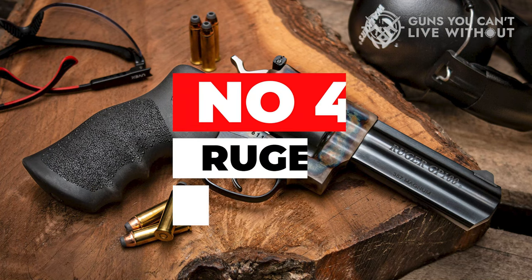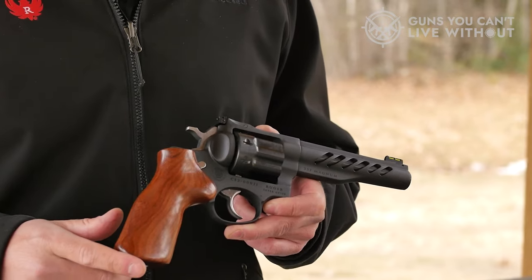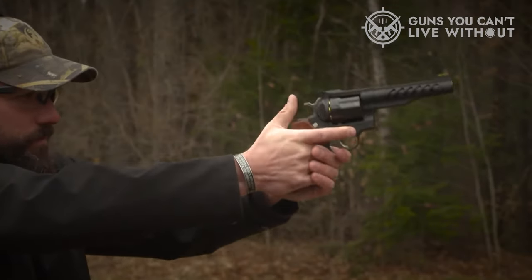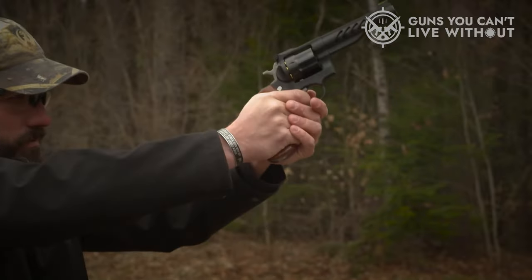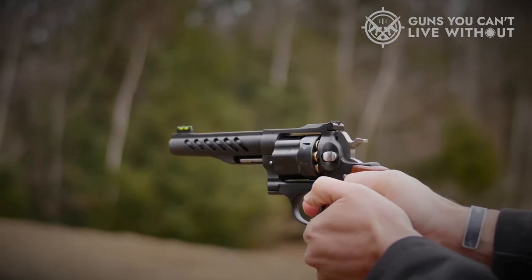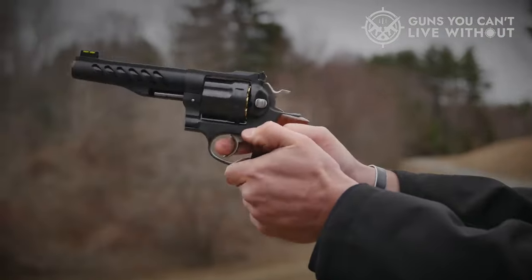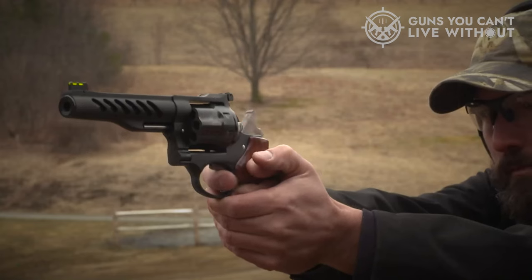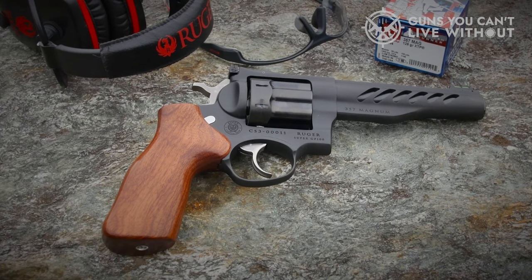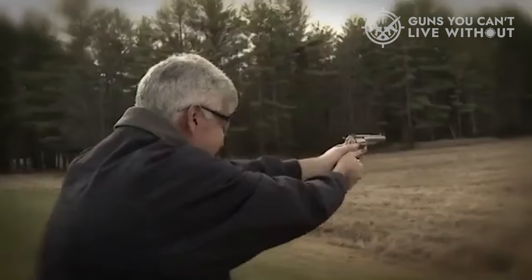Number 4: Ruger GP100. Ruger presents their distinguished GP100 revolvers in a myriad of variations. The particular model here boasts a 3-inch barrel, meticulously crafted in stainless steel with a satin stainless finish. The grip features Ruger's patented Hogue Mono Grip, with an integrated rear sight and a ramp-style front sight. The 3-inch barrel incorporates a 1-in-18.75-inch RH twist, contributing to an overall length of 8.5 inches and a weight of 36 ounces. Reliability is ensured through the triple-locking cylinder, which locks to the frame at the front, rear, and bottom for more precise alignment.